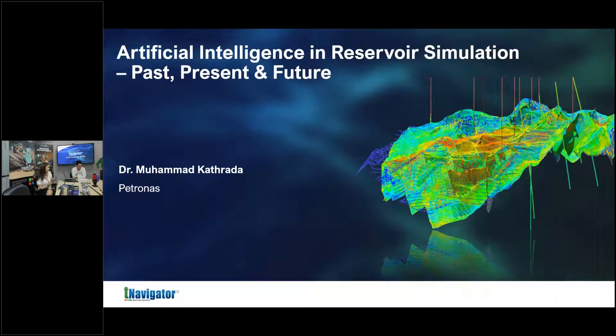Dr. Katrada, would you like to tell us a bit about yourself? We met about three years ago at Petronas. I always had the expectation that questions would come from you that I didn't fully understand — because you are the founder and creator of the enhanced particle swarm optimization algorithm available in T-Navigator assisted history matching.